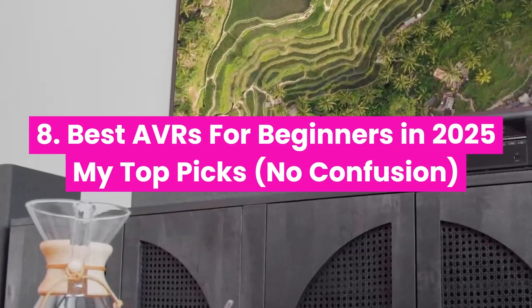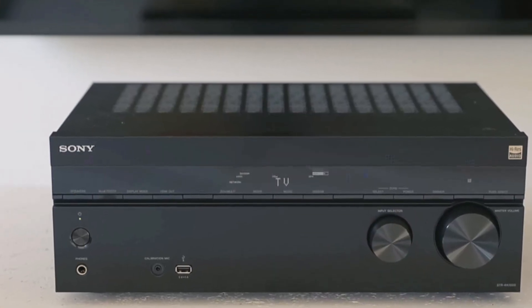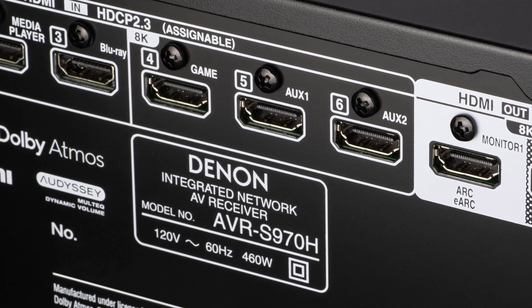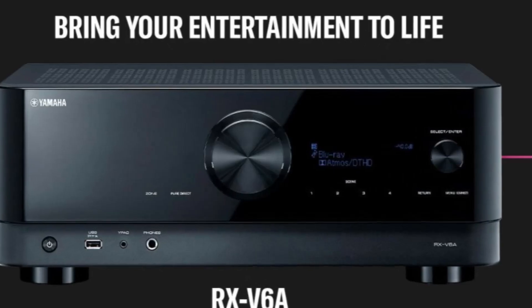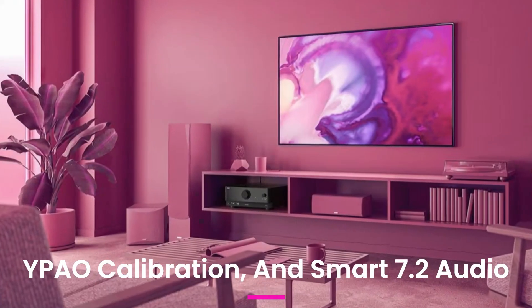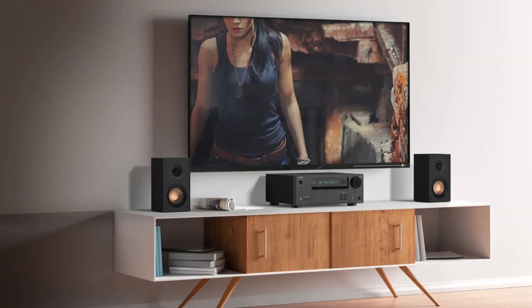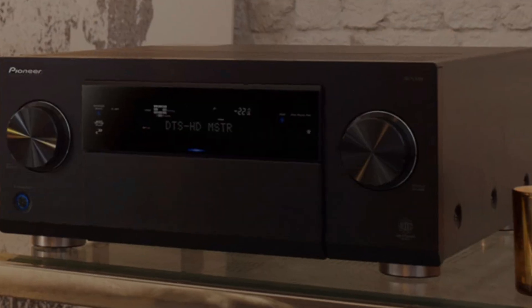Best AVRs for beginners in 2025 — top picks, no confusion. Here are beginner-friendly AVRs that work beautifully out of the box: Sony STR-AN1000, 7.2 channels, HDMI 2.1, fantastic for Atmos and gaming. Denon AVR-S970H — great balance of power, simplicity, and performance. Yamaha RX-V6A — beautiful design, YPAO calibration, and smart 7.2 audio. Onkyo TX-NR6100 — smooth 8K, Dirac-ready, and under $800. Pioneer VSX-LX105 — powerful, clean sound, and future-ready features. All of these are 100% beginner-proof. Plug them in, run calibration, and enjoy cinema-grade sound in minutes.